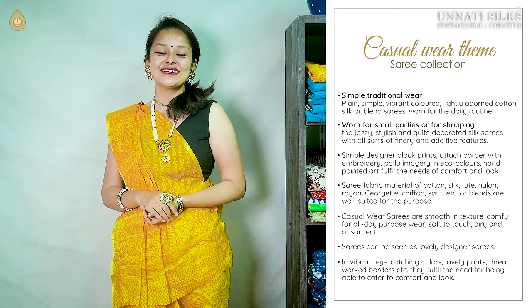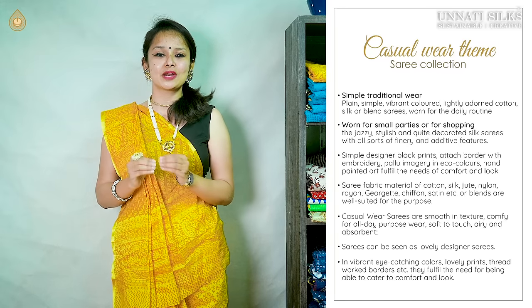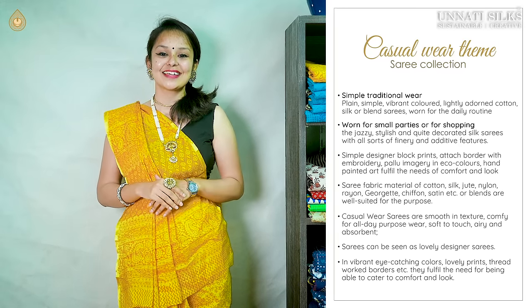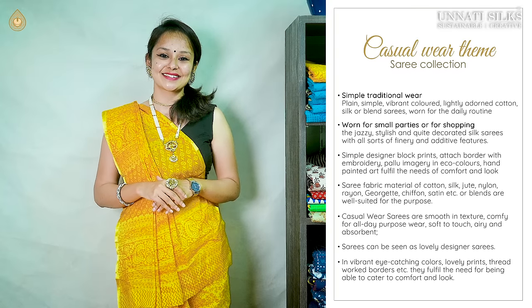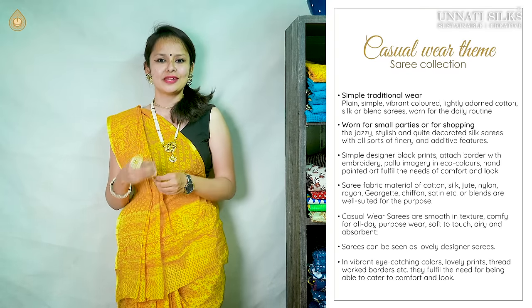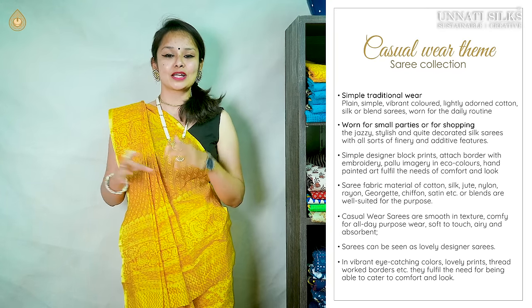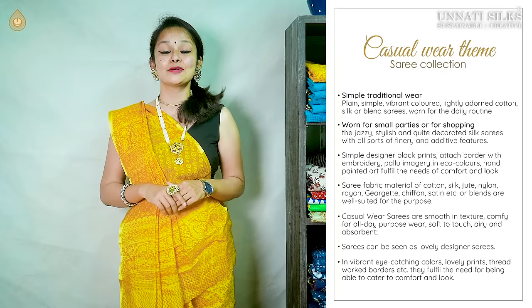These sarees are part of a huge in-house collection — sheer quality, good texture, comfortable for all casual wears. All the sarees in today's video are beautifully decorated ethnic offerings with beautiful threadwork embroidery giving them a very attractive look. They are attractively priced in a range of ₹1,599 to ₹3,633.